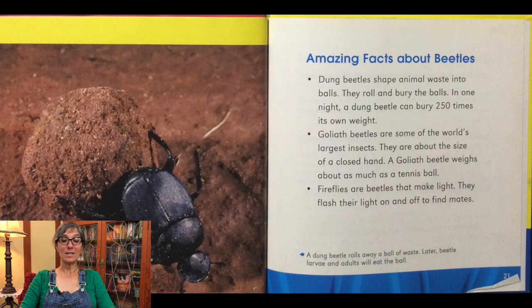Dung beetles shape animal waste into balls — they take dung, which is animal poop, and roll it into balls, as you can see in the picture. They roll and bury the balls. In one night, a dung beetle can bury 250 times its own weight. Goliath beetles are some of the world's largest insects — about the size of a closed hand, weighing about as much as a tennis ball. Fireflies are beetles that make light. They flash their light on and off to find mates.